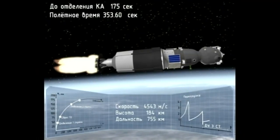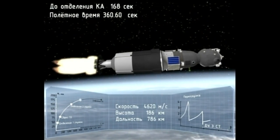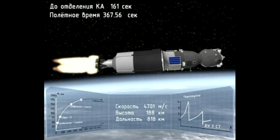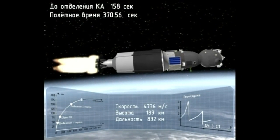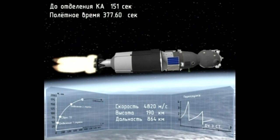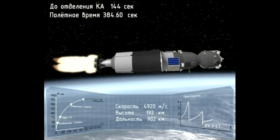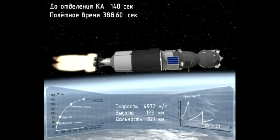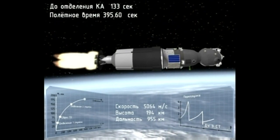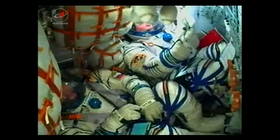Getting good reports from the crew, everyone feeling great. We're about six and a half minutes into the flight, everything going great. The first and second stages of the rocket performed without any issues before dropping away, and the vehicle is now being propelled by the third stage. Still getting reports that all control systems on the vehicle are operating nominally.